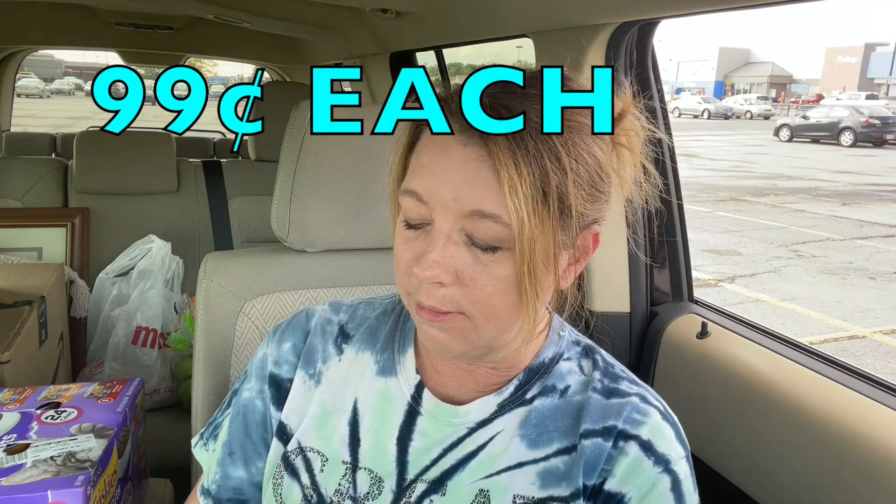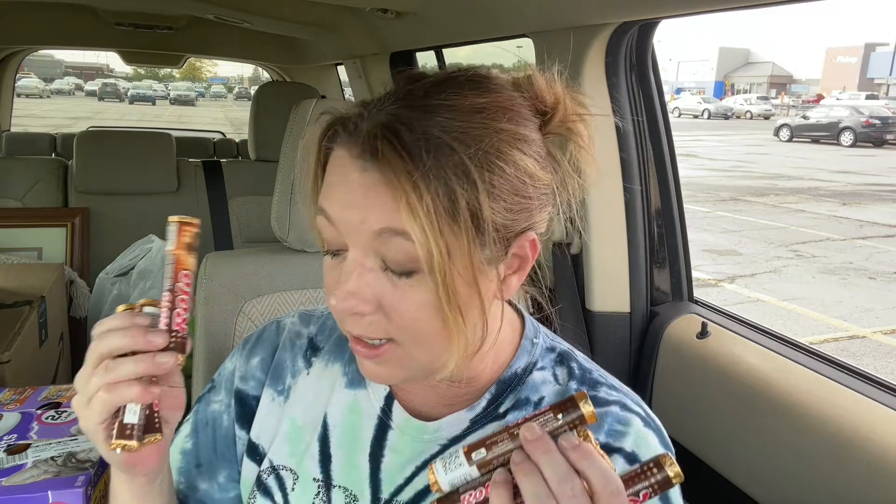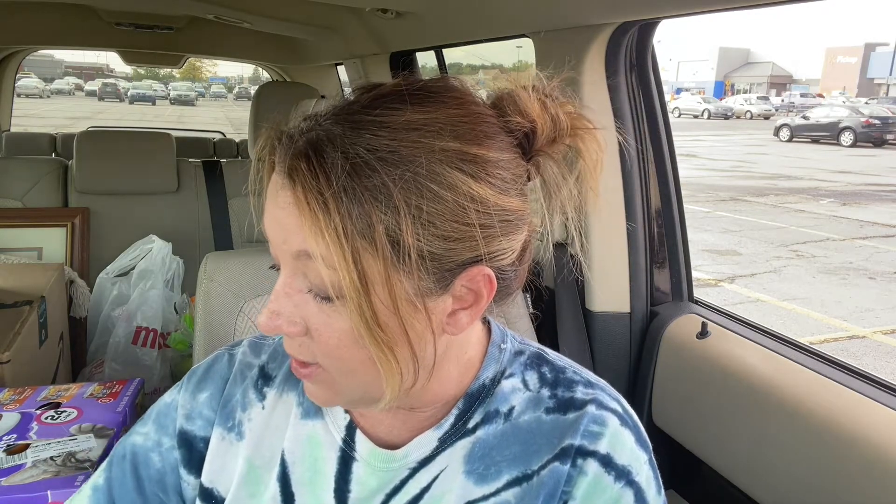I got eight rolls of Rollos — I looked everywhere for these at Christmas time and you can never find them, just the bags. I want these because inside they're already unwrapped. I make little candy things with a pretzel and a Rollo for Christmas and I don't like unwrapping all the individual Rollos. So I got them now and I'll just keep them until Christmas.